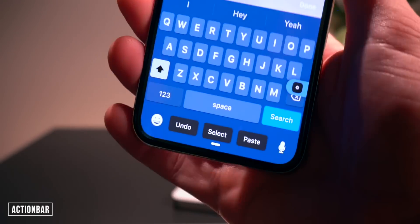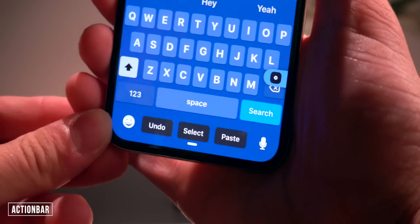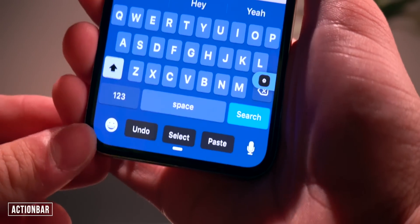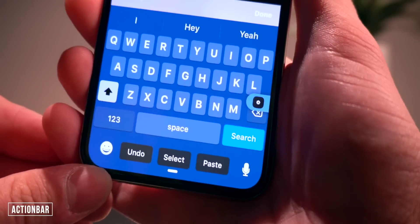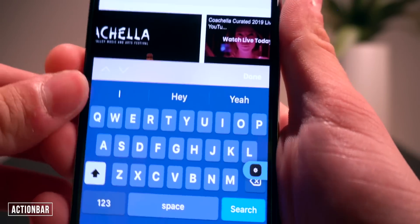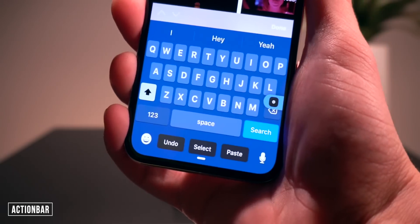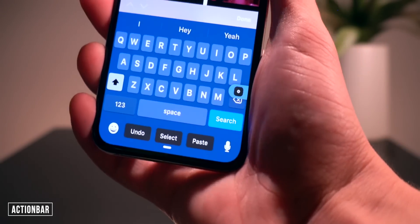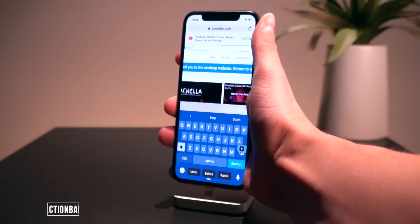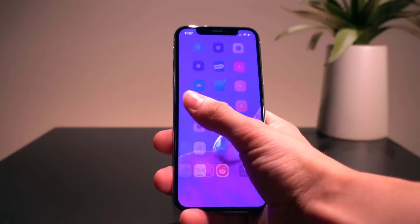One more keyboard tweak is called Action Bar. It lets you copy, cut, select, and paste directly from the iPhone X's bar at the very bottom, or you can replace the predictive text bar on older generation devices. A super awesome one to quickly copy, cut, and paste on iOS. That one's called Action Bar.